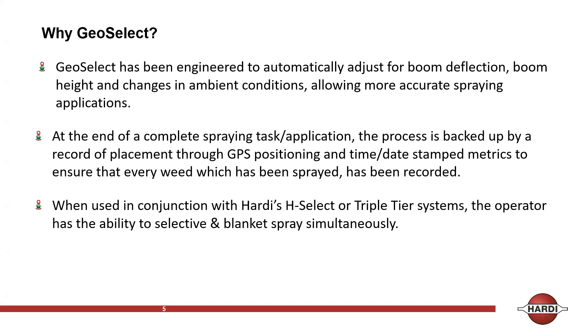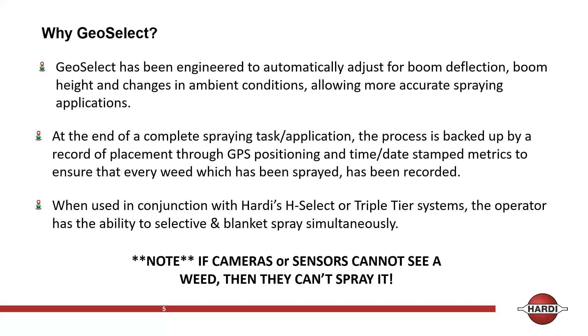The HSelect triple-tier system allows us to simultaneously broadcast and selective spray — we turn one nozzle into selective spray and the other nozzle or nozzles into broadcasting spraying. With optical systems, if cameras or sensors can't see it, they won't spray it. Because we look straight down, we have more chance of identifying the weeds in the paddocks.